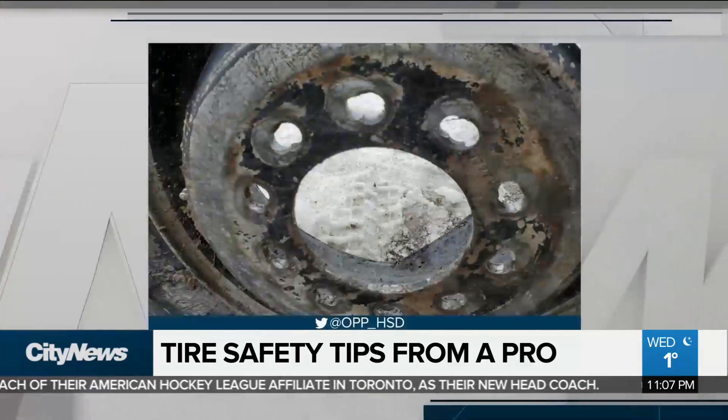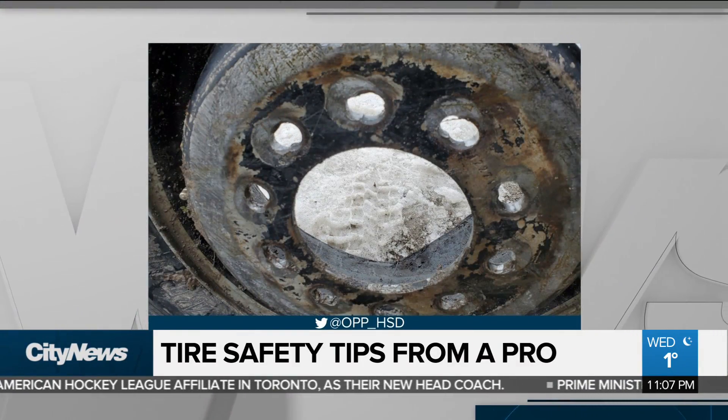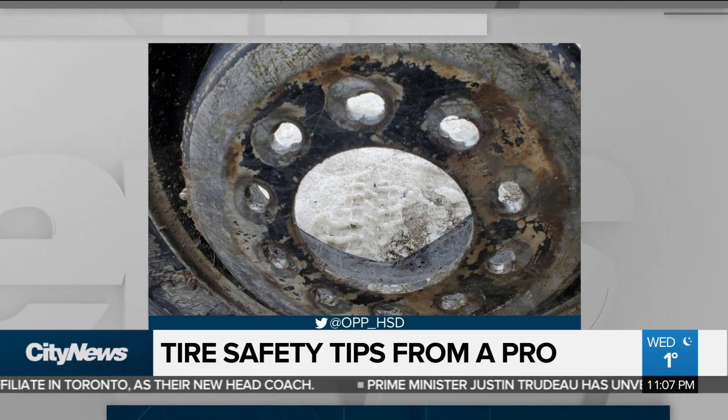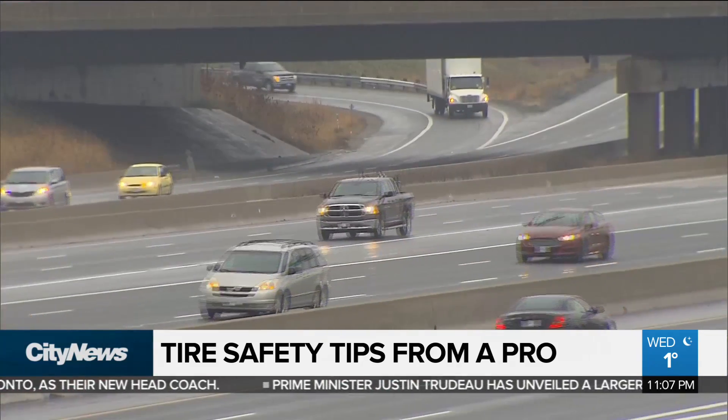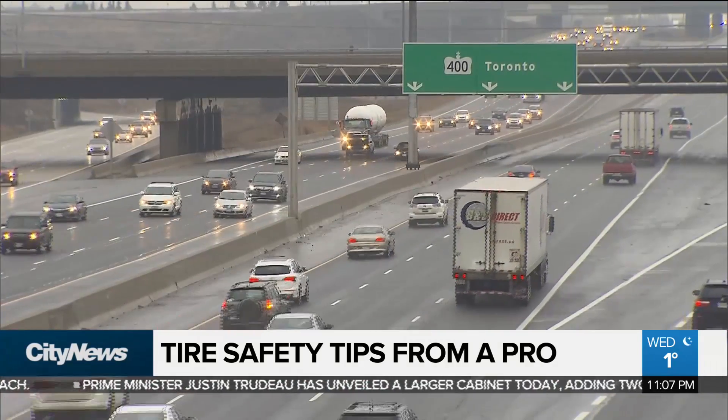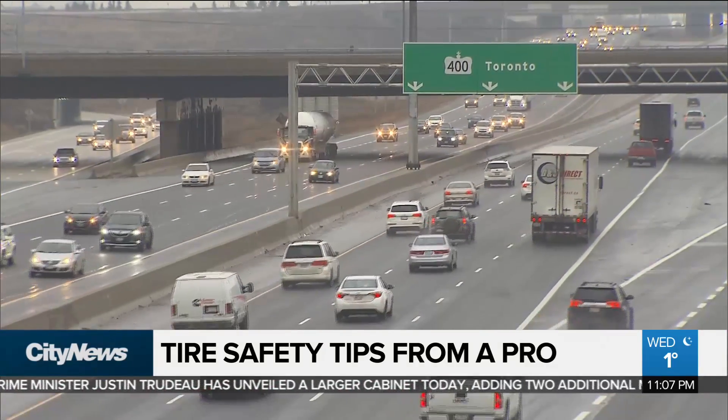Yesterday's incident on Highway 407 near Leslie resulted in two vehicles being hit. Luckily, no serious injuries were reported. Then later in the afternoon, a second vehicle lost a wheel on Highway 400. A 22-year-old driver from Brantford was charged with having detached parts.